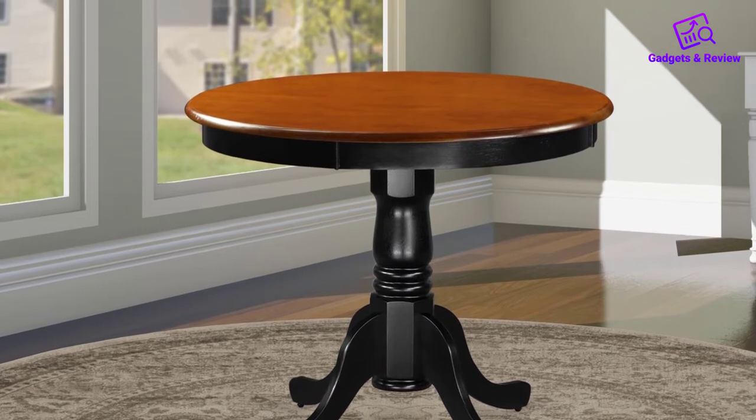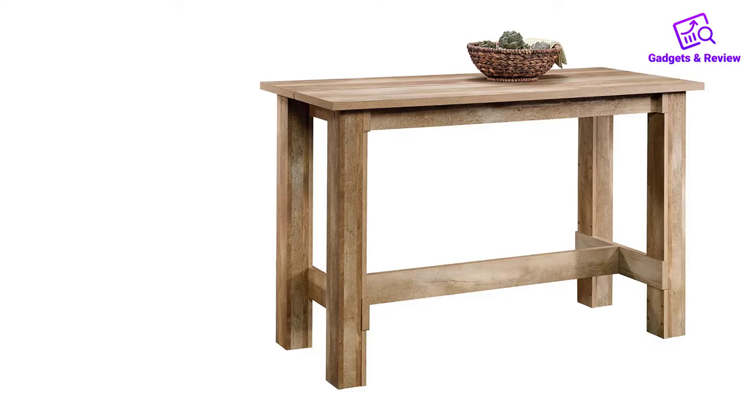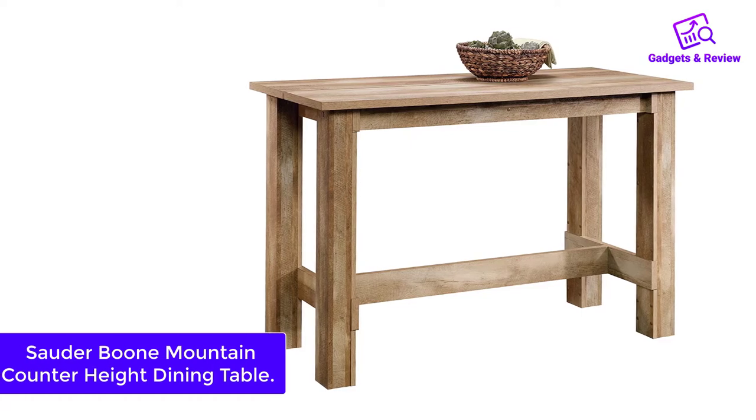One thing many reviewers urge future customers is not to panic if they can't find the assembly instructions. One writes, 'I found the instructions hidden in the center of the column pedestal.'